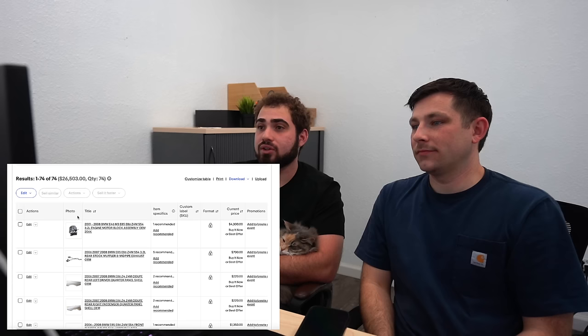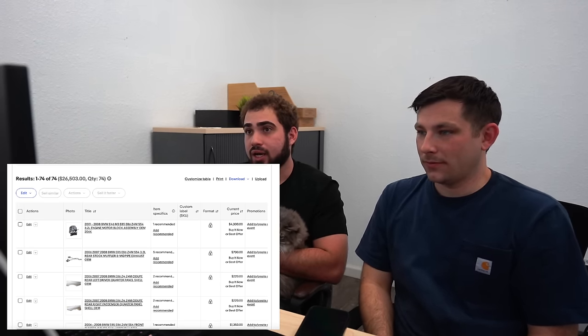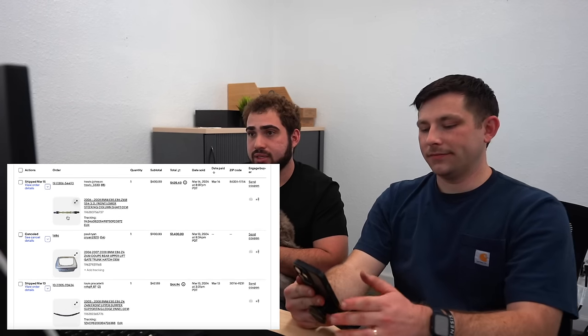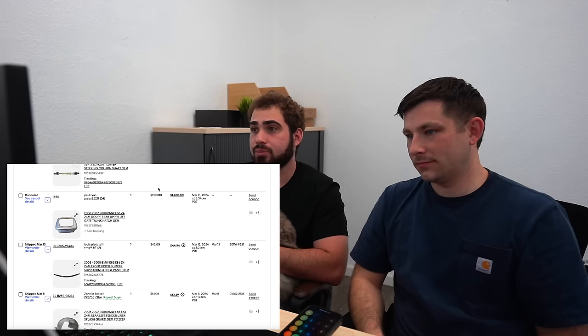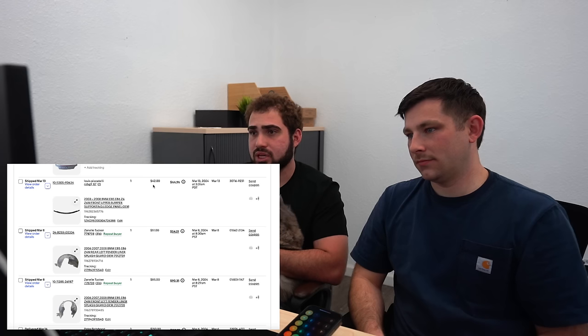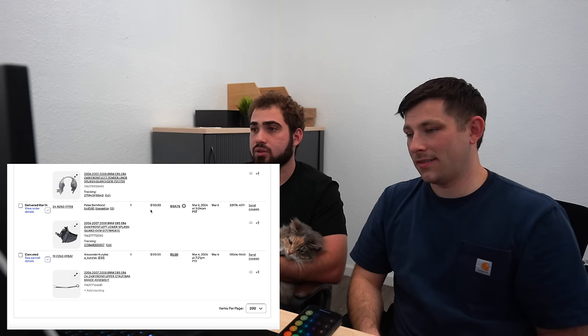We have $26,500 in parts listed for this car, not including the things we already sold. The things already sold include: a steering shaft for $400, the tailgate for $900 plus shipping, a random piece from the top of the bumper, fender liners sold the next day, and a little plastic piece on the front bumper for $150. We got the car for about $62,000 to $65,000. By the time we're making this video we just need to make another $4,000 and we've pretty much broken even.